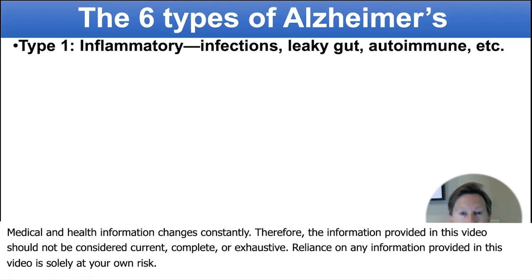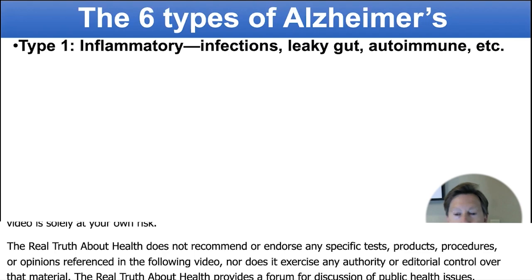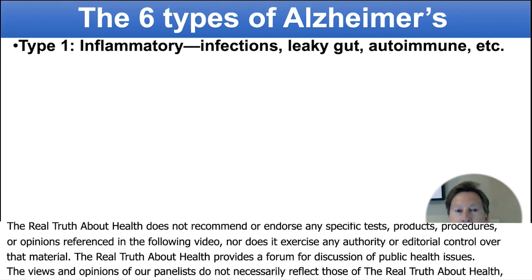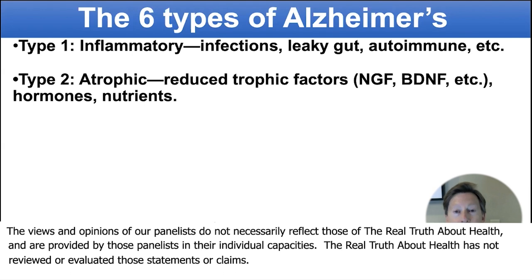So type one patients — they have infections, they may have leaky gut, they may have autoimmunity, and other things. Anything that drives inflammation contributes to cognitive decline.